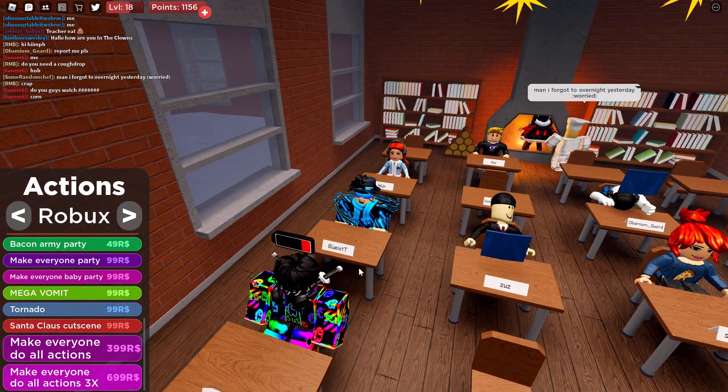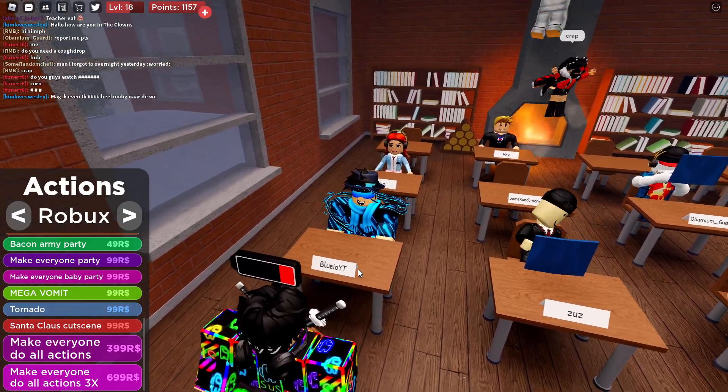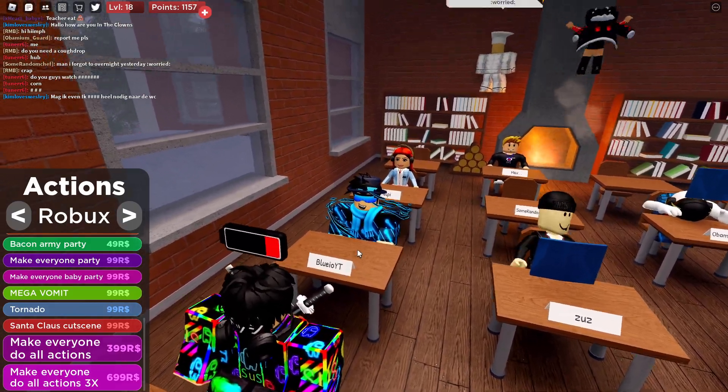Hello guys, welcome back to a new video! Tonight I have all new update codes in The Presentation Experience. There are eight codes right now that I'm gonna show you guys, and they will give you some points.